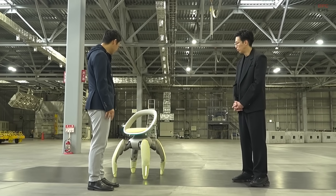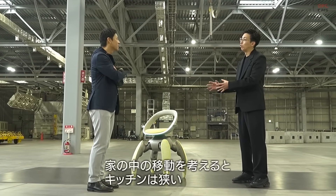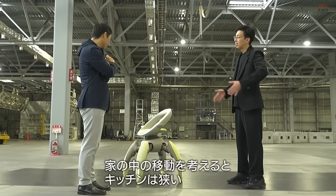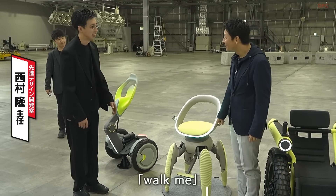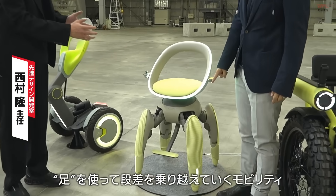Each leg is fully motorized and capable of bending, lifting, and adjusting independently. This allows WalkMe to move smoothly across surfaces where traditional wheelchairs struggle.